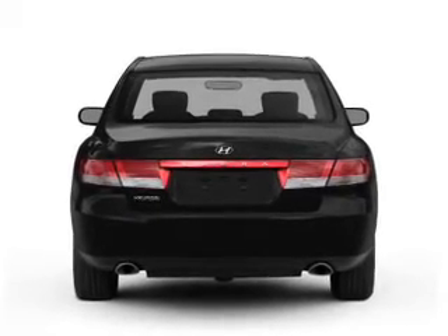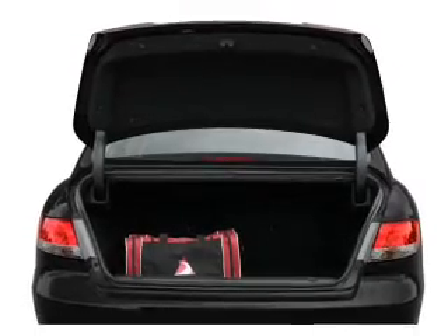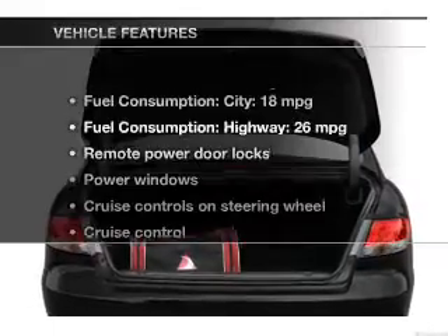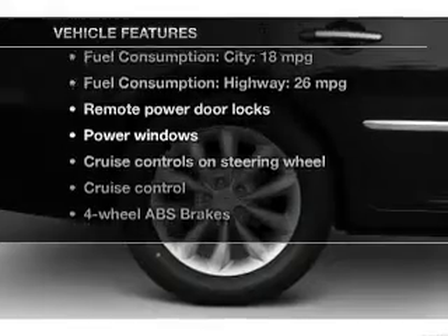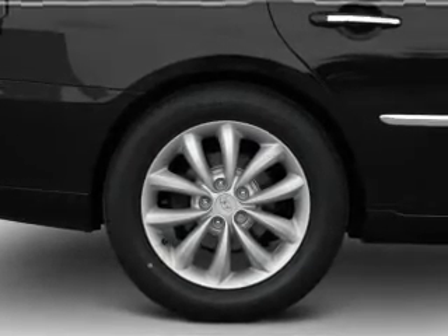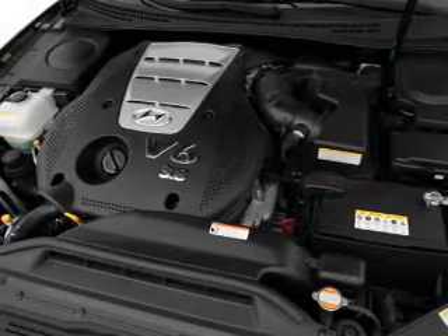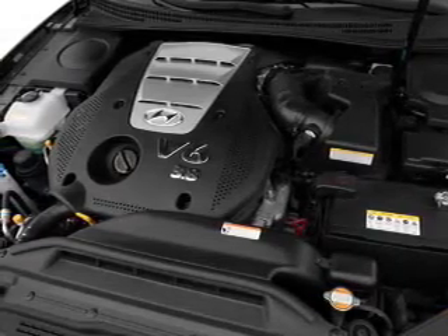Premium wheels lend a distinctive appearance. Brake safely with the anti-lock braking system. Pamper yourself with memory settings. Plus, enjoy these notable features that are included in this vehicle: keyless entry, power door locks, power windows, cruise control, an AM-FM stereo with a CD player, satellite radio, and power mirrors.